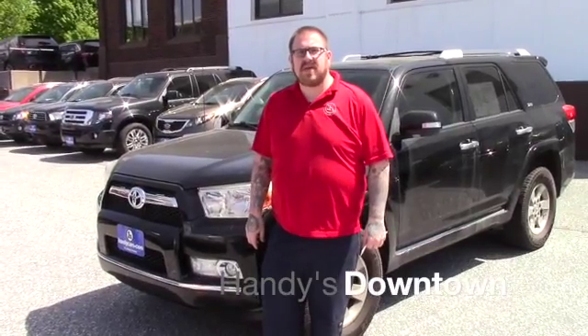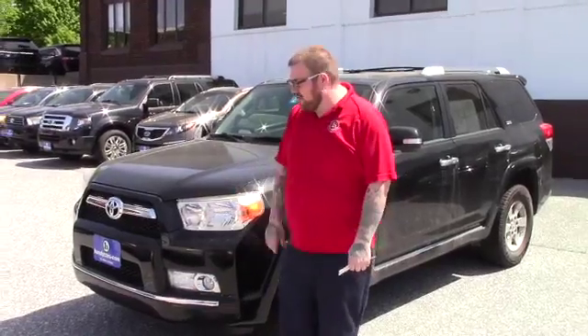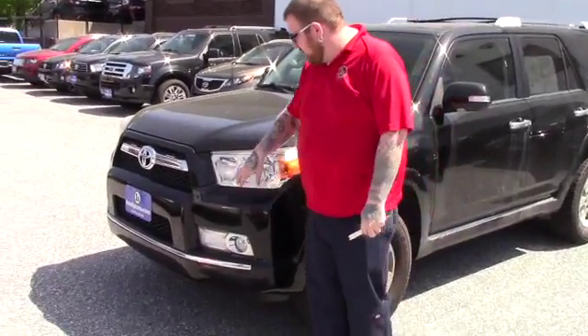Hello JP, Nick Lambert here from Handy's Downtown. Just wanted to make a quick video for you on this 2010 Toyota 4Runner that we have here, just going over a few features of the vehicle.